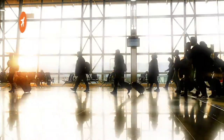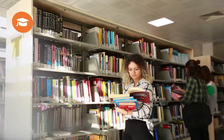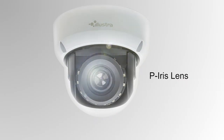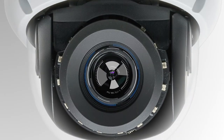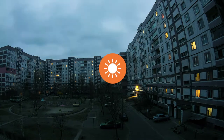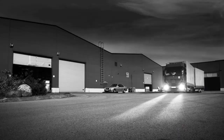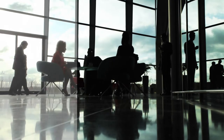Versatile and scalable, Illustra cameras can be deployed anywhere innovative recording features and open platform integrations are required. Illustra's P-Iris lens technology offers crisp, clear images with built-in IR illuminators that allow cameras to see in total darkness, while sensors with wide dynamic range balance images where bright lighting can cause too much contrast.